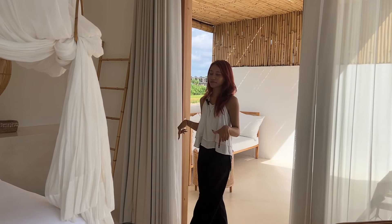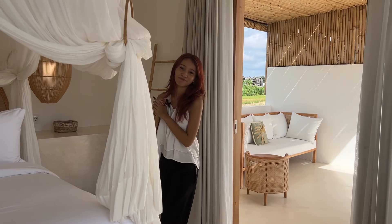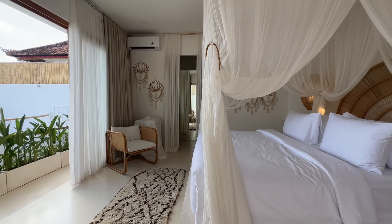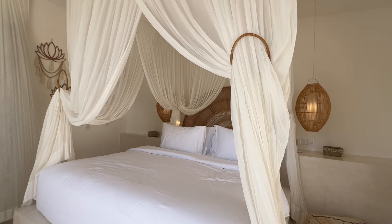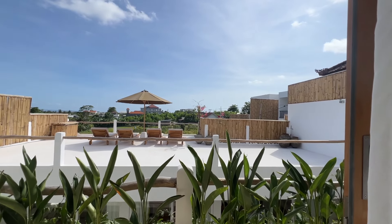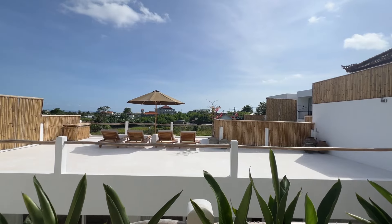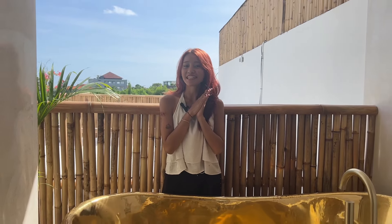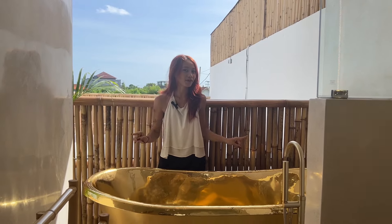This third bedroom is so spacious and I really love the color scheme of the decoration and the rock, which matches the whole aesthetic. You also get a mesmerizing view from here. The bathroom area is the same — simple yet beautiful. But here's the surprise: an outdoor bathtub where you can relax and enjoy the weather of Bali.